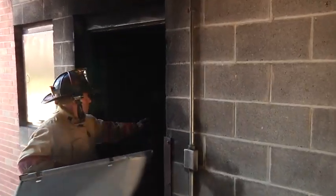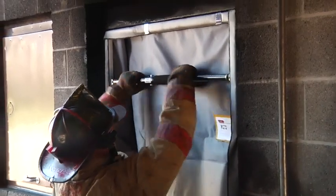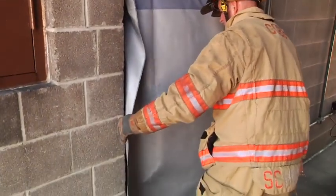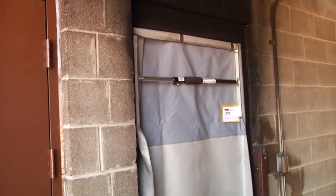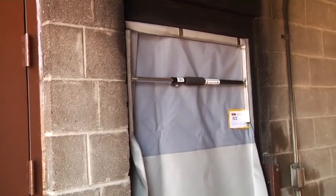So our firefighter is going to come in with the smoke curtain and put it into place. What the smoke curtain allows you to do is, if you don't have the staffing on your engines to actually have a door control firefighter, the curtain will control the flow path. You can see that it goes into place very quickly — takes about 10 seconds — and that's all it does for an entry door. You now have the door controlled, the interior door is completely open, and we're ready to go.